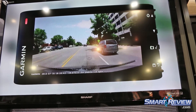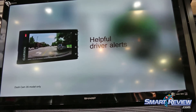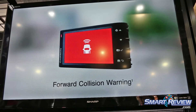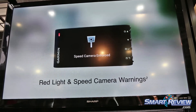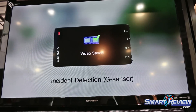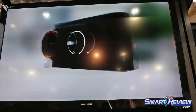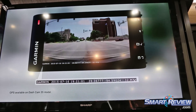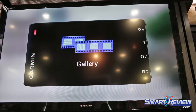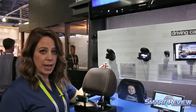The Dashcam camera will begin recording the minute that it is powered on. It will continue to record, and in the event that an incident occurs, it will automatically save that footage for access at a later date. It will also geotag the information, which will include the GPS longitude and latitude coordinates, the speed at which you're going, and the date and time of the incident.